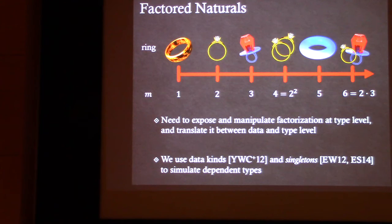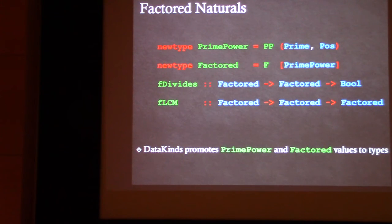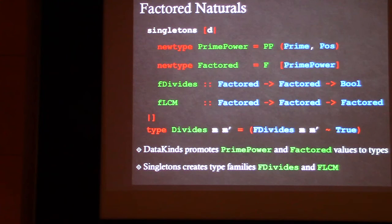To do that, we use DataKinds and singletons to simulate dependent types. In particular, we define a prime power as a prime-exponent pair, and a factored natural as a list of these prime powers. With this representation you can easily check divisibility or compute the least common multiple of two naturals. DataKinds automatically promotes the prime power and factored values to types, and singletonizing these definitions gives us type families corresponding to the functions, but on promoted types.